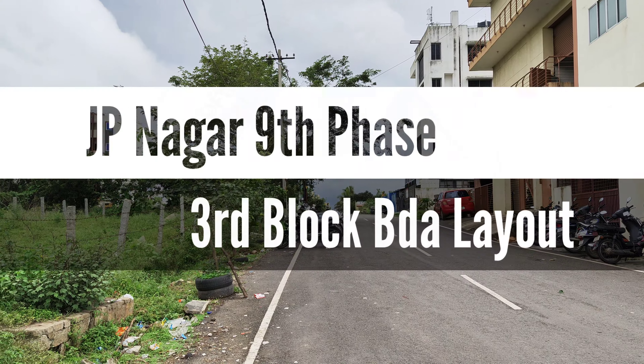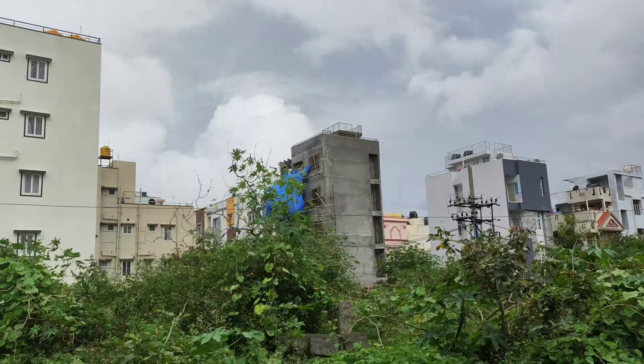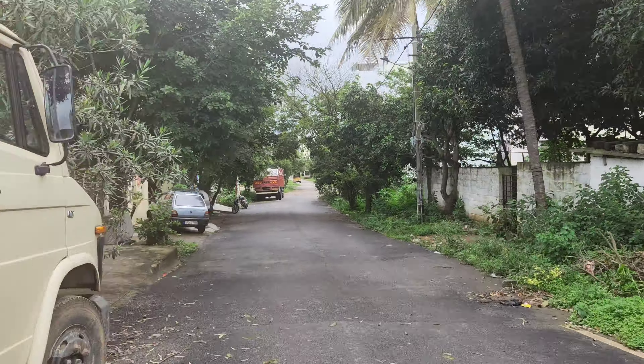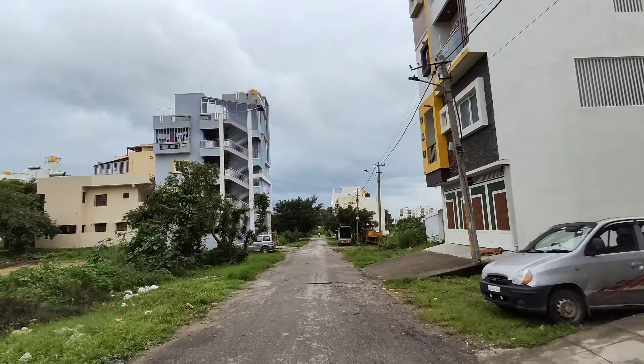And this same road leads to the plot — that is J.P. Nagar, 9th phase, 3rd block, Anjanapura 60 feet road. I will connect from here. The plot is just 2.2 km from here. And from where I am standing, exactly 300 to 400 meters you have the plot for sale.